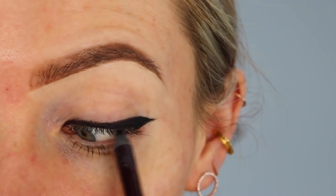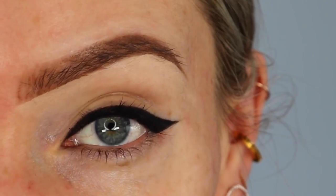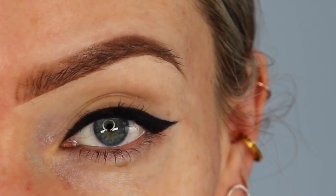Lastly, grab a black pencil liner and carefully line your top waterline. That will give you that seamless, classy winged eyeliner effect that everybody wants to be able to achieve. And that's literally it.